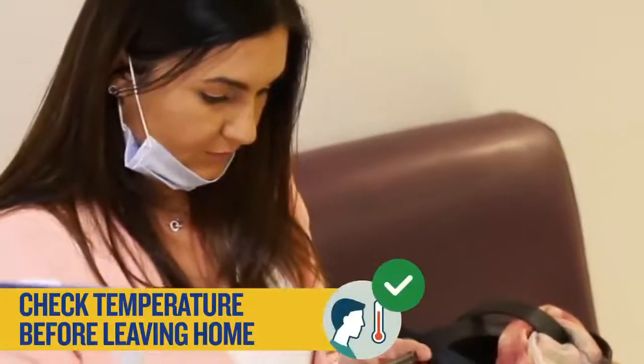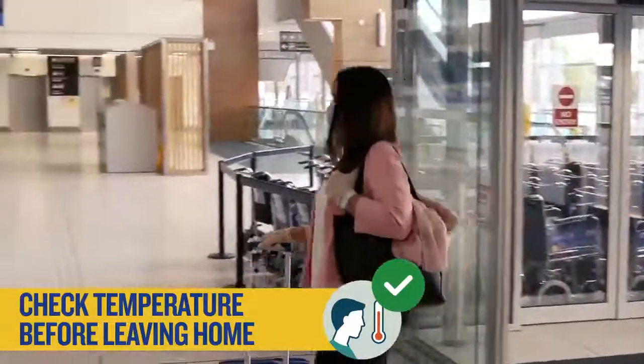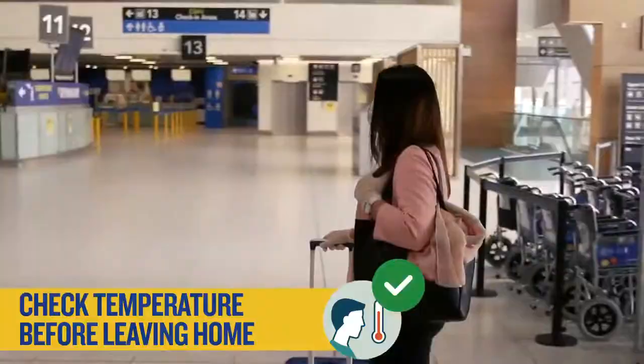Remember to check your temperature before travelling. It may also be checked at the airport and if you don't pass this you will be asked to return home.